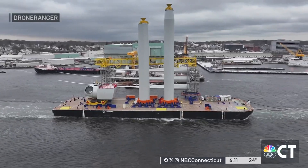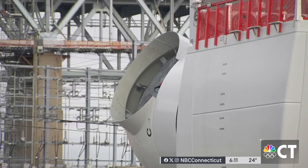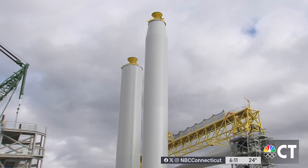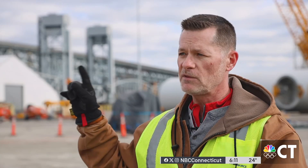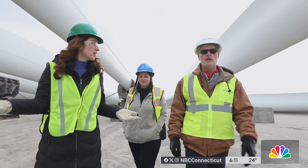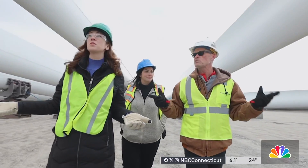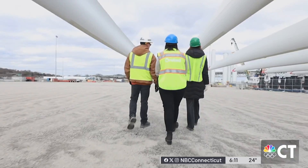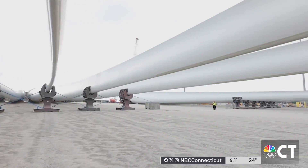One set of components includes one nacelle, which holds the generator and alone weighs more than 500 metric tons. There are two tower sections and three blades. We walked between those blades — these blades are what captures the wind. They are longer than a jumbo jet. It makes you feel small. Walking through this site, everything makes you feel small.